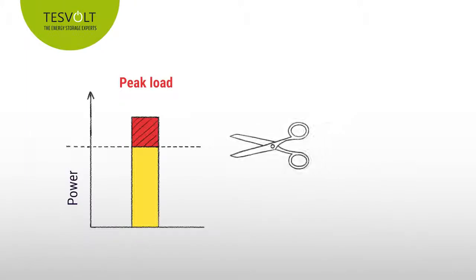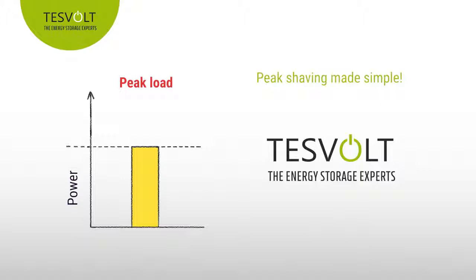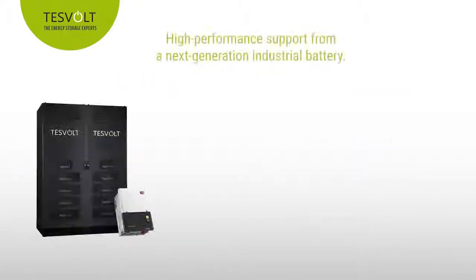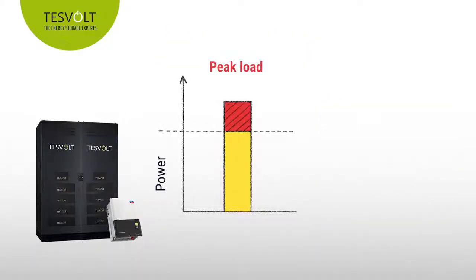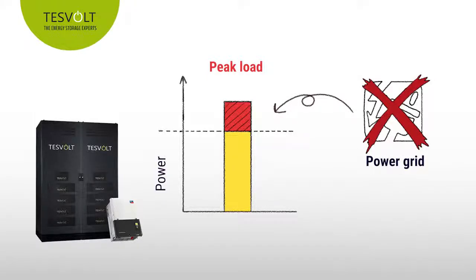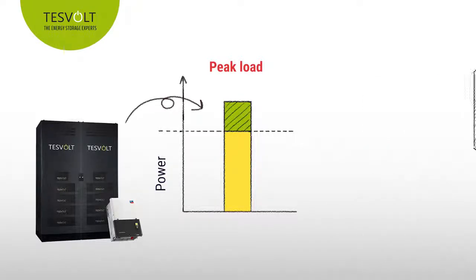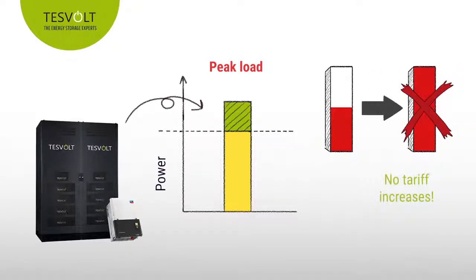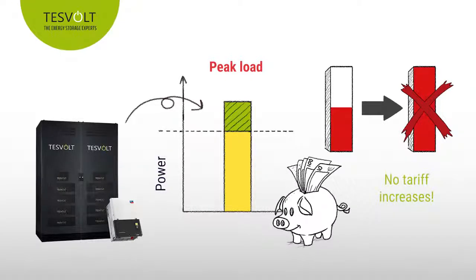Luckily, these peak loads can now be very easily eliminated thanks to state-of-the-art technology from TESVOLT. Your company will receive high-performance support from a next-generation industrial battery. Should unavoidable peak loads occur, this additional energy will be drawn not from the power grid but instead from the battery, thus circumventing the energy supplier completely. The company will not be moved up to a higher energy tariff and can avoid the significant additional costs that would otherwise result from the peak loads.